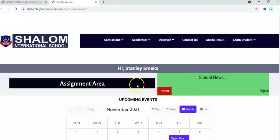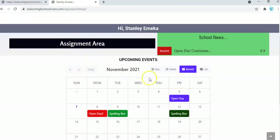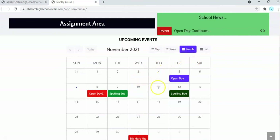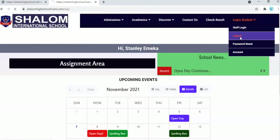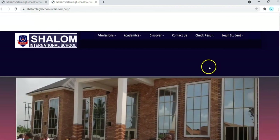When you log in as a student, you also have access to news of the school, announcements, and all other important information published on the news section. If there are assignments, online examinations, or take-home assignments, you'll have access to them on the assignment dashboard. You will also have access to the school's upcoming events and prepare ahead of time.